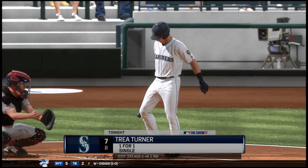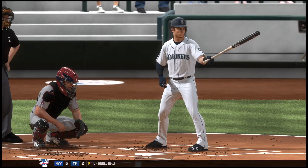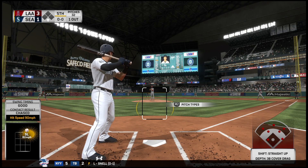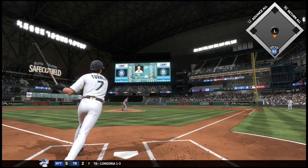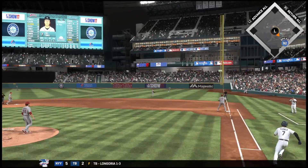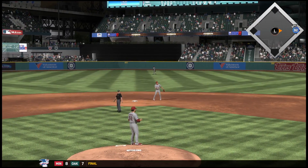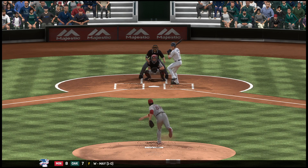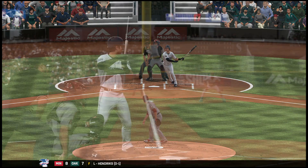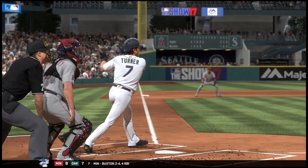Batter number seven, now at the plate: Trey Turner, 1-for-1 after a single his first time up. Into the wind-up and the pitch — a ball hit in the air, and that'll get down for a base hit. The number nine batter comes through as it'll now be up to the top of the order with one away. He got jammed on that one right there, just strong enough to muscle it to right field for the base hit — it's going to be a line drive tomorrow in the paper.